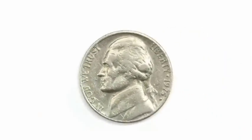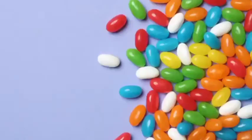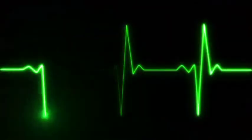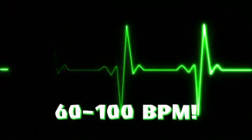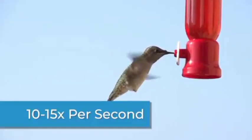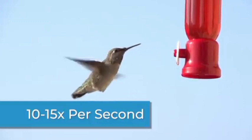It weighs less than a nickel. Its eggs are the size of a pea or a jelly bean. A hummingbird's heart rate is more than 1,200 beats per minute, which is incredibly fast. Your heart rate is only 60 to 100 beats per minute. The hummingbird's wings flap at an average of 10 to 15 times in a single second.